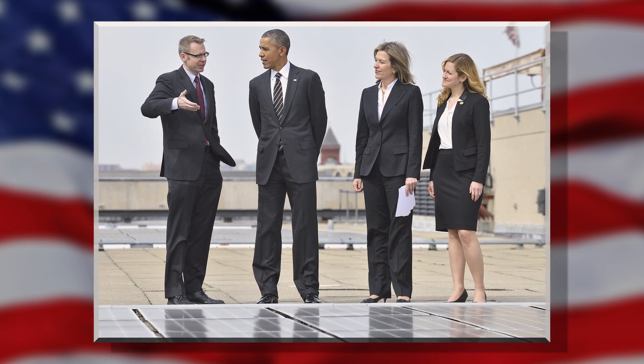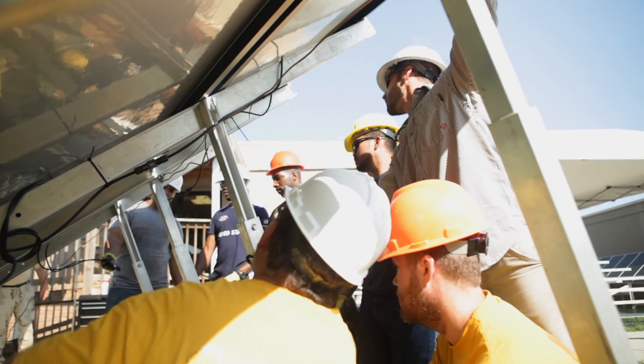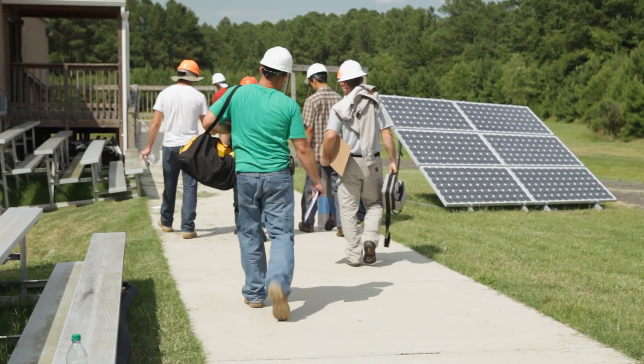It even caught the attention of the President of the United States, and he asked us to grow the program. So we are now going to be working on ten military bases to provide this training. What makes this program really great is that we're providing the training while they're on active duty, before they leave the service and at no cost to the active duty service member. Training our troops and making sure that they have a direct opportunity to transition the day they leave — that's so exciting.